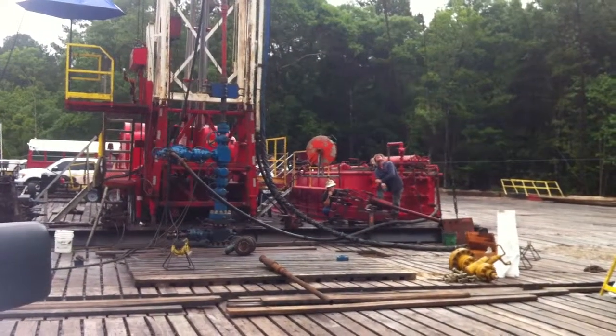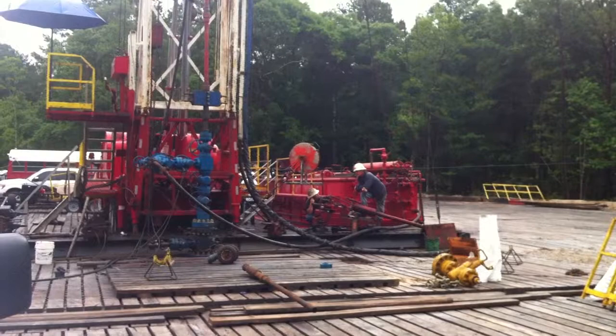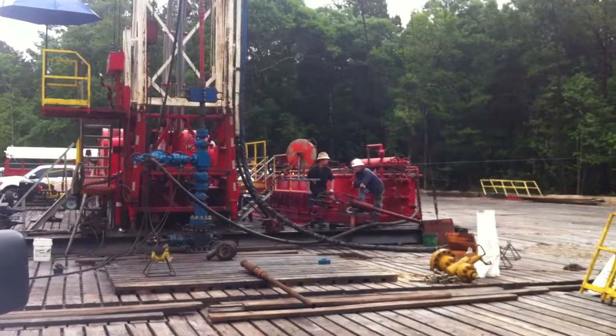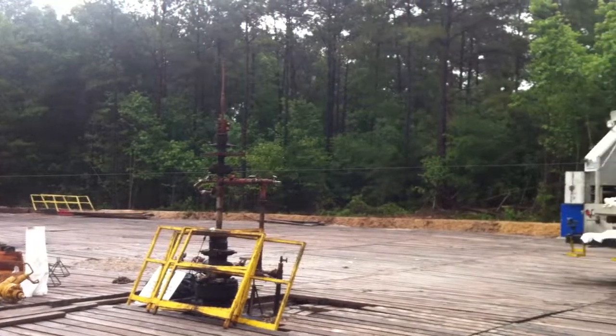After we get the wireline out of the hole, we'll go ahead and swab it and make sure that we're going to get flow. Once we do that, we're going to rig down the rig, move it off location, and we'll move in with the well testers on May 28th.